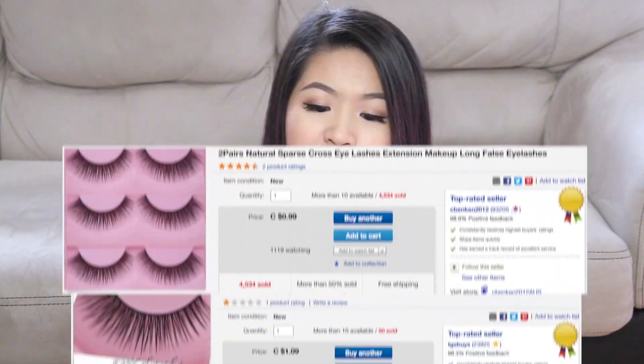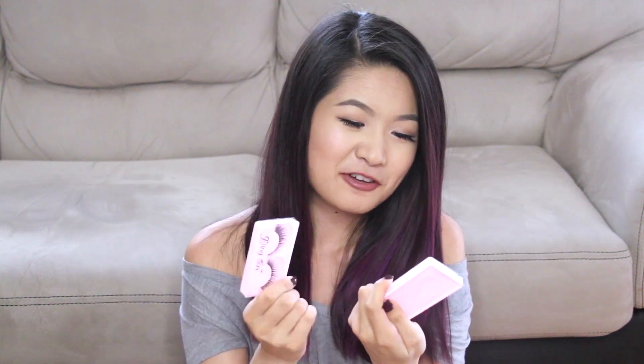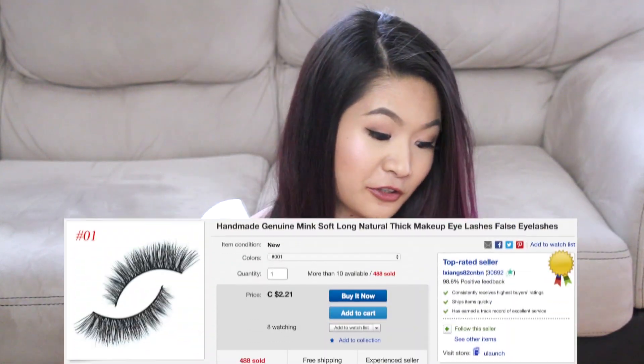I also ordered five pairs of lashes. Usually I get the ten-pack for two to three dollars, but I wanted to try single packs to see if the quality was better. I haven't tried any of them yet but they don't look bad — they look similar to the ten-packs, so it might just be better to get the ten-packs. Two pairs were a dollar nine, two were a dollar, all in Canadian. The fifth pair was two dollars and twenty-one cents and they're labeled as mink, though they feel okay rather than genuinely soft like real mink.